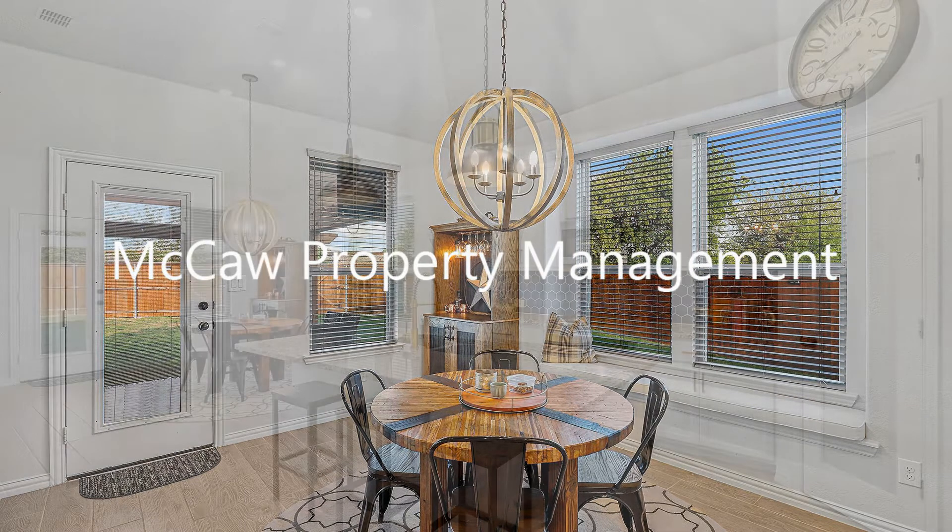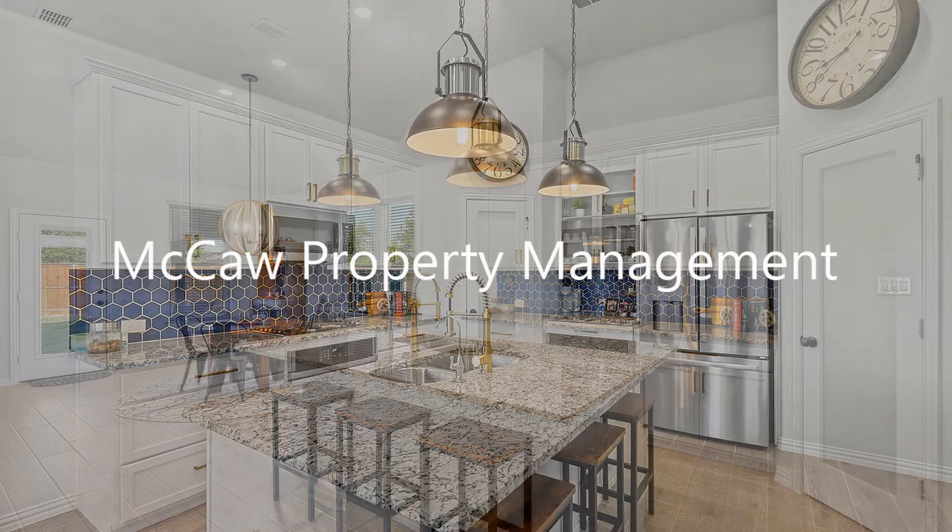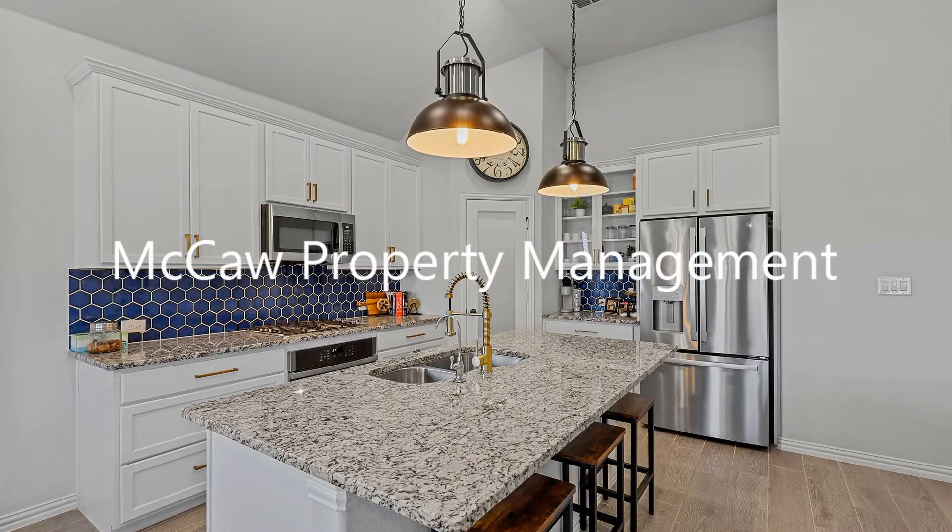The kitchen area boasts ample cabinetry, granite countertops, stainless steel appliances, a custom glass pantry door, and an island.